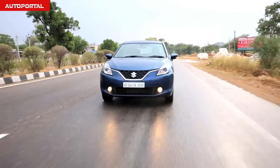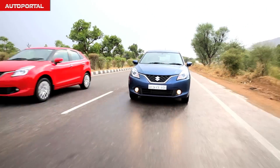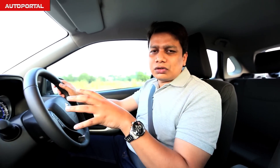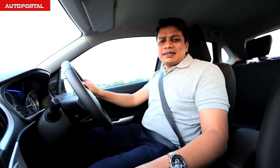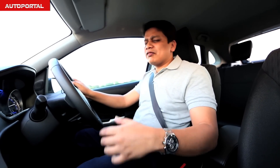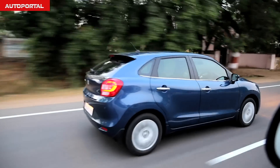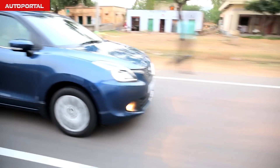Just like the Swift, the Baleno is also a fun car to drive, largely because the chassis is pretty dynamic and feels very stable at higher speeds. The steering wheel is also very responsive and offers good feedback from the tyres. This car is a nice mix of comfortable ride and agile handling — it soaks in bumps at slow city speeds very well, and even on the highway it feels very assuring and stable.